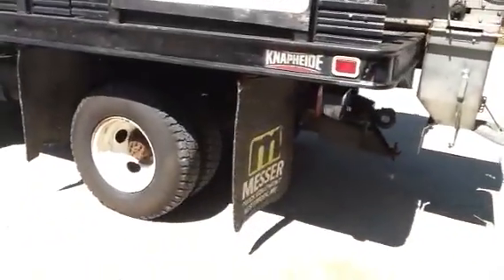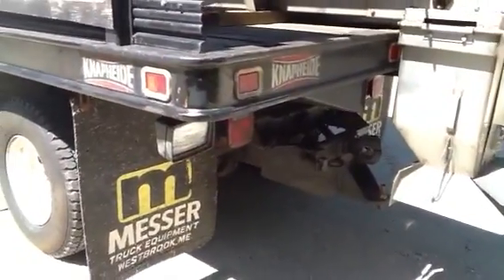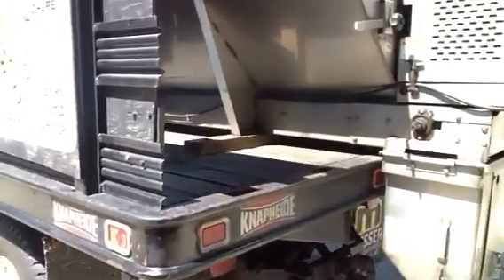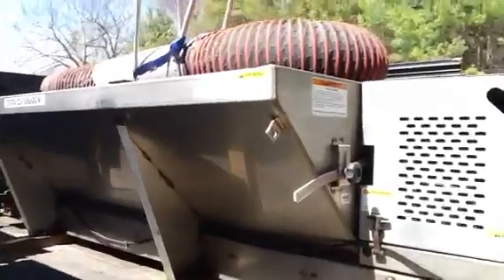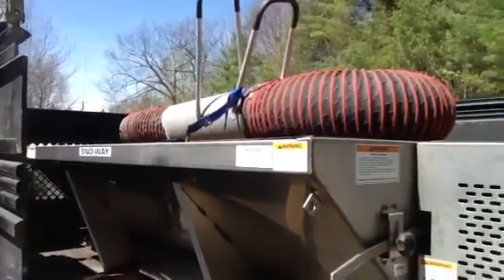Also, you have a heavy duty hitch located on the back to tow up to 10,000 pounds. Also on top of the sander, this is the hose that mounts on the front of the truck loader, which is in excellent shape.